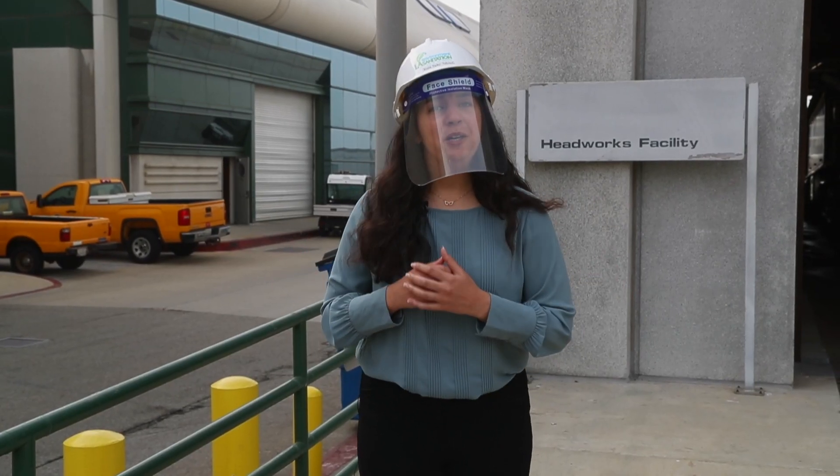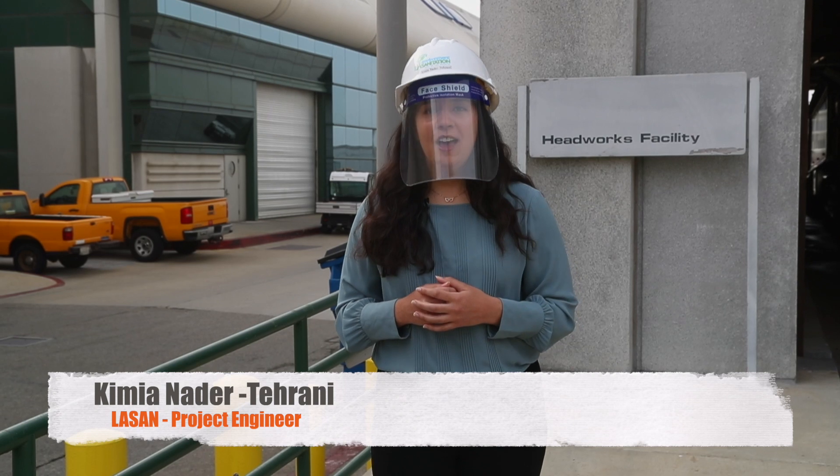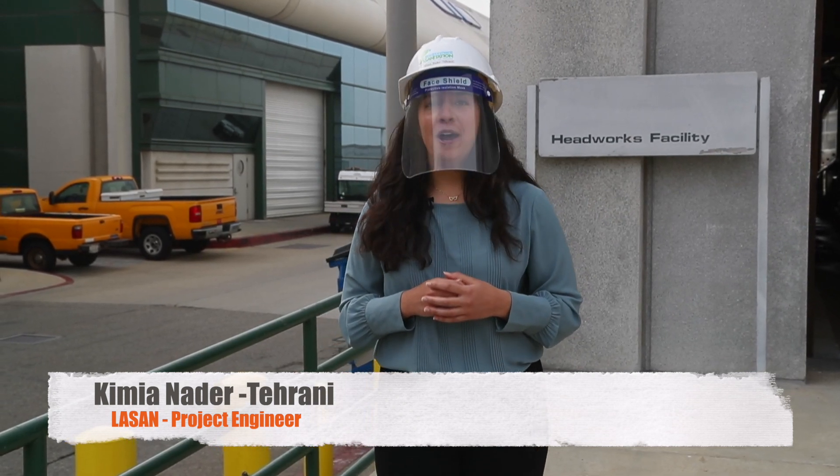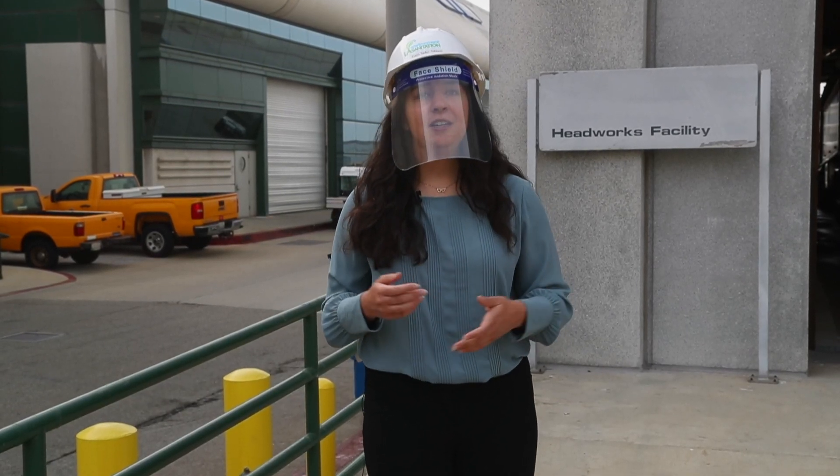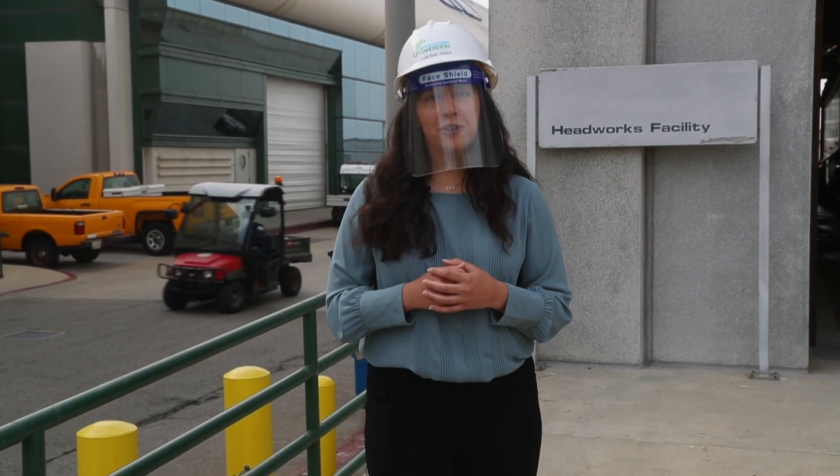Hello everyone. My name is Kimia Nader Tehrani and I'm one of the project engineers on the Membrane Bioreactor Pilot Facility Project. I'm going to give you a short overview of Hyperion, our project, and Hyperion's 100% water recycling goals.